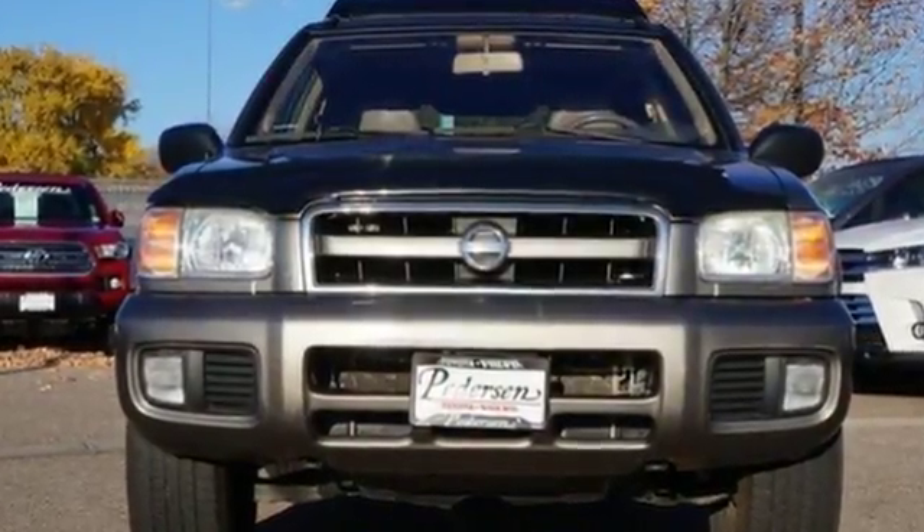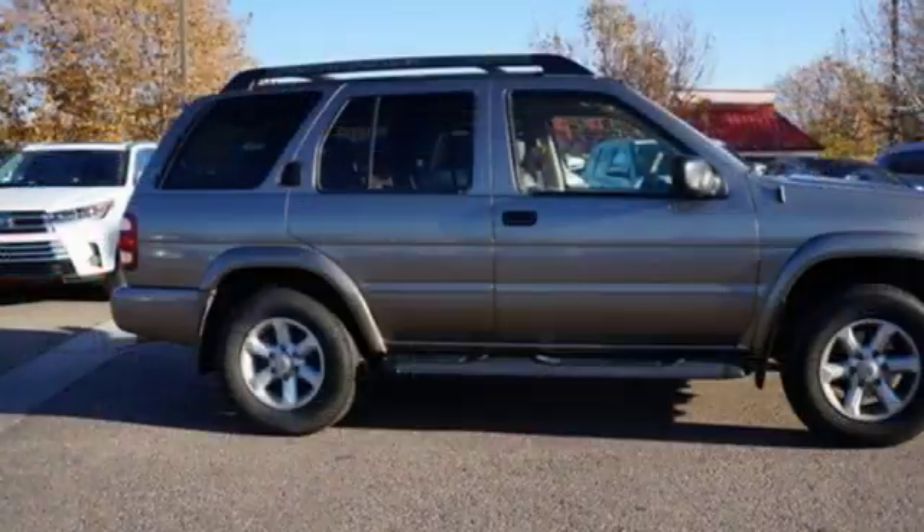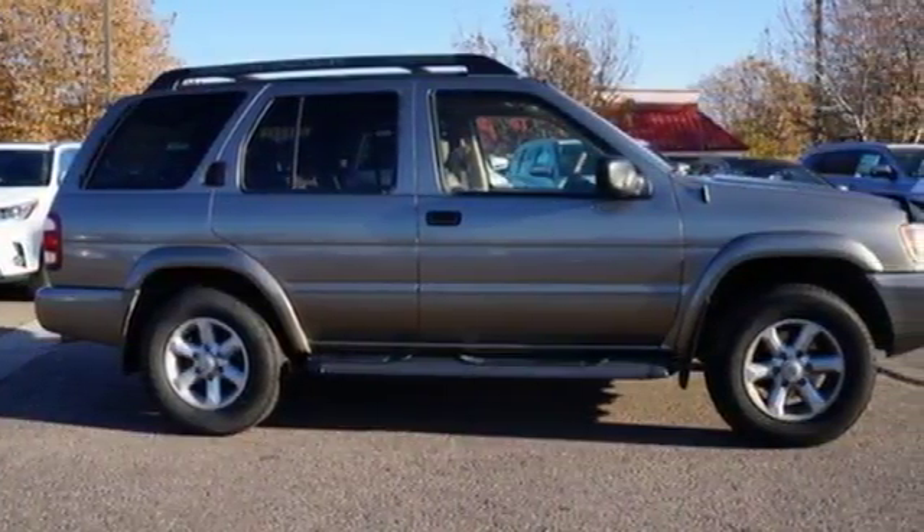Drive this Pathfinder today. With its bold style and phenomenal performance, there's nothing else like it on the road.